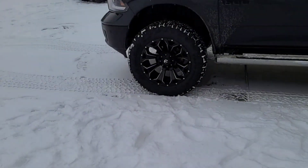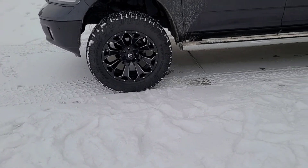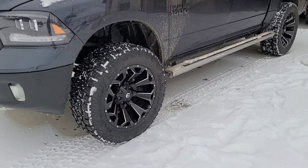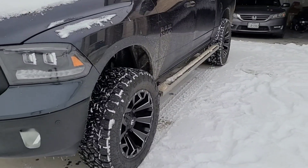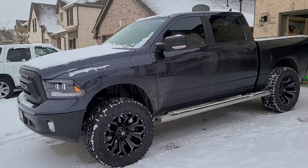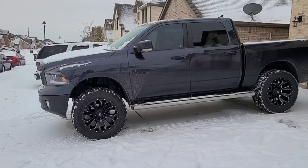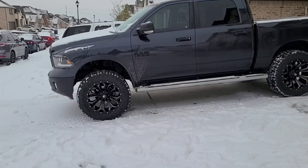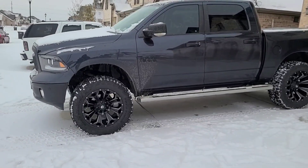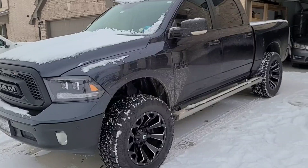Anyways guys, thank you for watching this quick video of the Toyo Open Country AT3s in the snow. Hopefully it's helpful for anybody out there who is thinking about getting them — they're pretty amazing. If you have any questions, leave them below. If you liked the video, hit the like button. If you want to see more videos like this, go ahead and sub to the channel. Thanks a lot and have a great day.